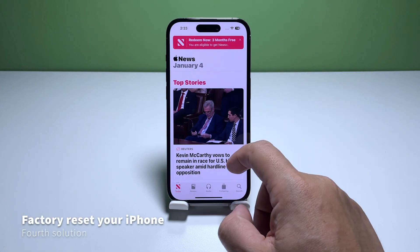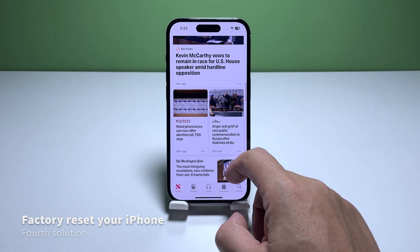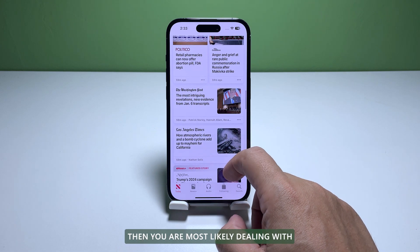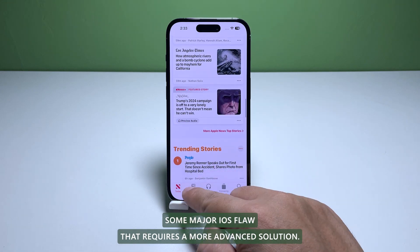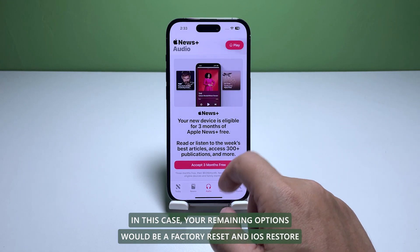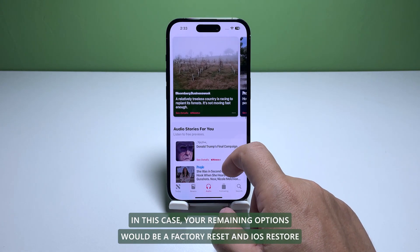Fourth solution: factory reset your iPhone. If the previous procedures fail to fix the problem, you are most likely dealing with a major iOS flaw that requires a more advanced solution. In this case, your remaining options are a factory reset and iOS restore.